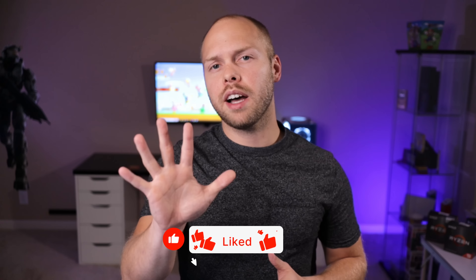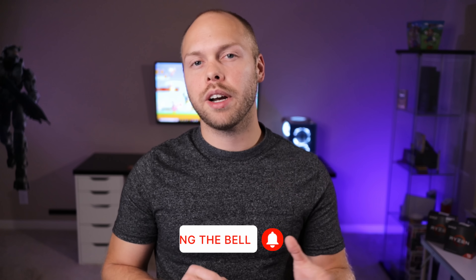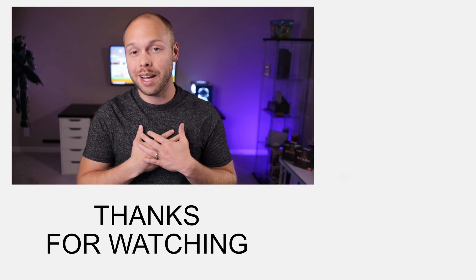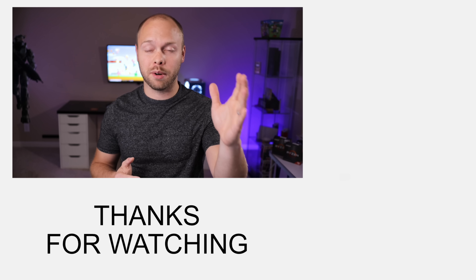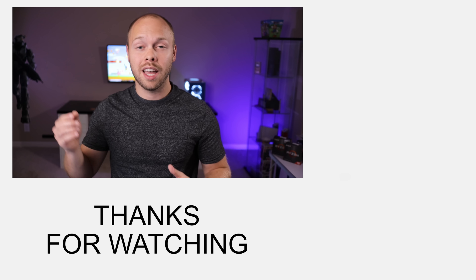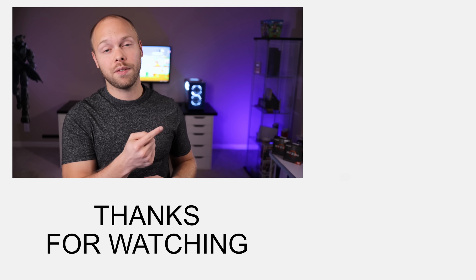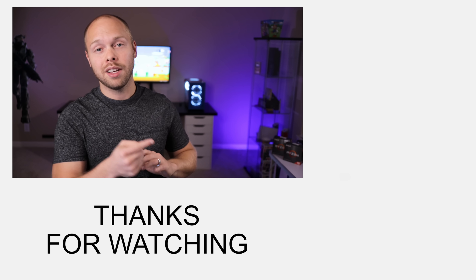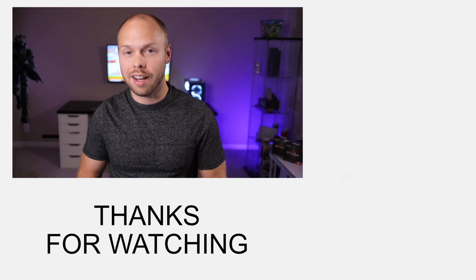I'm trying to hit 5,000 subscribers before the end of the year, and I'm almost there. So if you haven't done so already, could you do me a favor and hit that subscribe button? I would really appreciate it. And no matter who you are, please hit the like button because that goes a long way in helping me out. If you want to see the awful performance numbers of this game from last week, check out the video linked right there — that's the video I've been referring to this entire time. Until next time, E-Rock out.